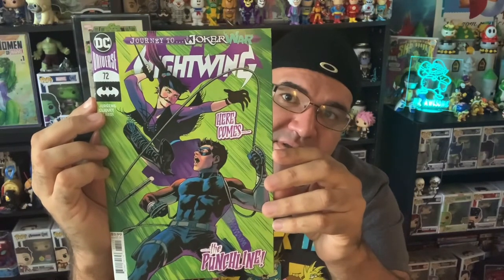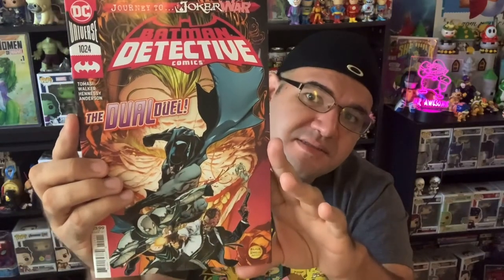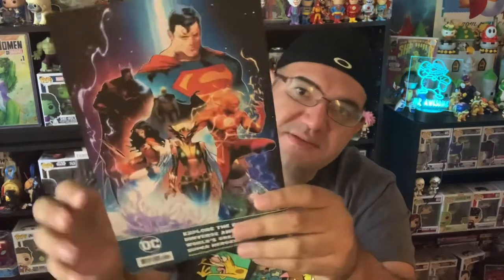We have Nightwing number 72, from the Joker War — this wasn't written by Tom, it's by Jurgens. Then we have Batman: Detective Comics 1024. I like this cover — there's another Joker War tie-in. And the last one is Batman Superman number 11, Ultra-Humanite Unleashed. Pretty cool. I like all four comics, and it comes with this little art print right here.